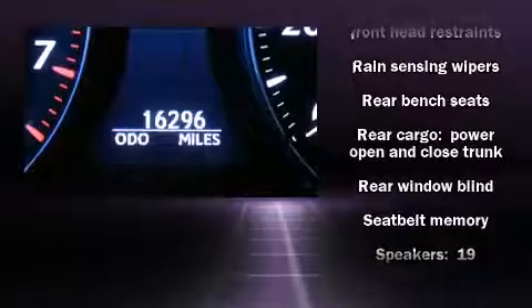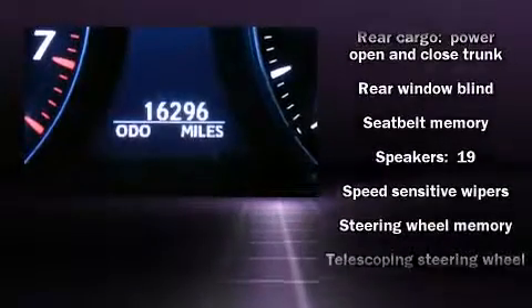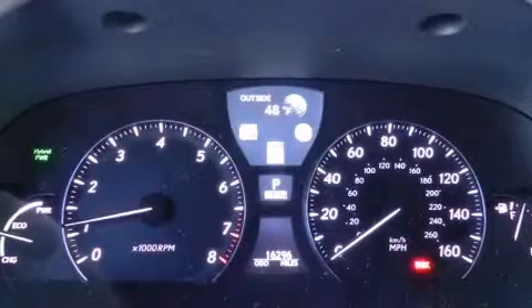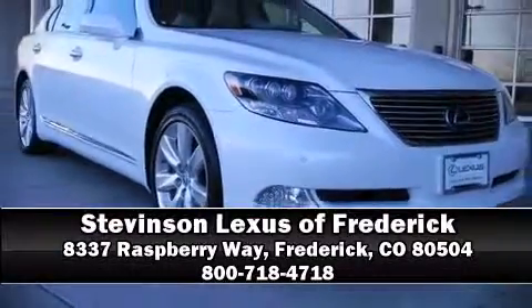You'll never lose visibility with rain-sensing wipers, which activate automatically when the drops start to fall. We'd love to show you this vehicle in person — call to schedule a test drive today.